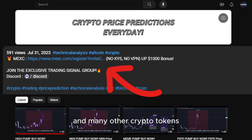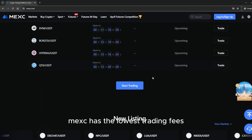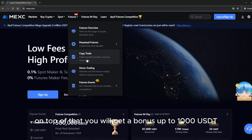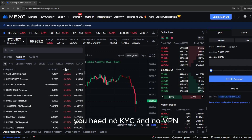If you want to trade this coin and many other crypto tokens, make sure to use the link down below in the description to sign up on MEXC exchange. MEXC has the lowest trading fees. On top of that, you will get a bonus up to 1,000 USDT. It's the only exchange I personally use to trade — no KYC and no VPN required.